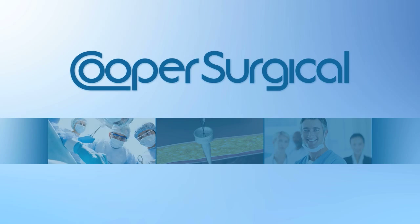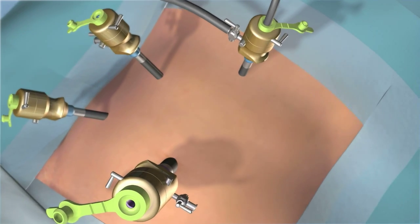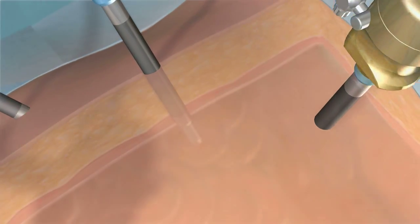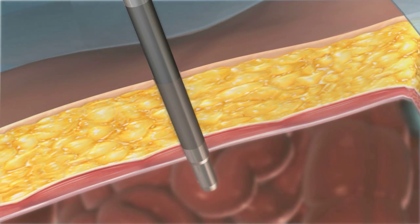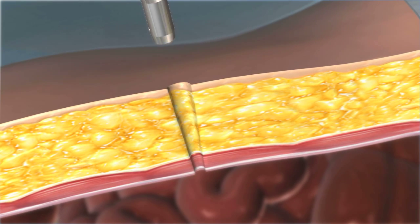From Cooper Surgical, the leaders in medical devices and procedure solutions, the Carter-Thomason closure system. Ideal for more challenging overweight and obese patients, the Carter-Thomason closure system assures fast, easy, and complete fascial closure of port sites every time.